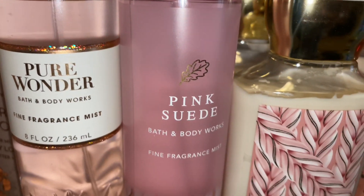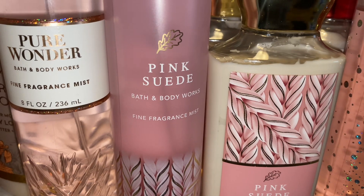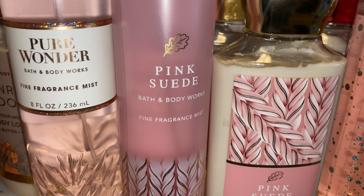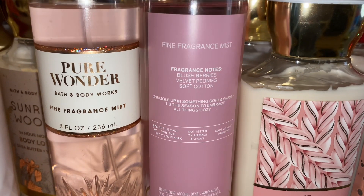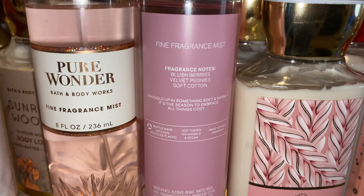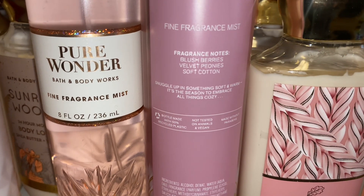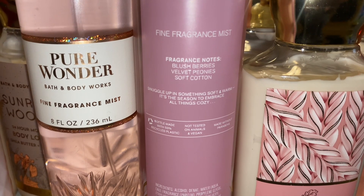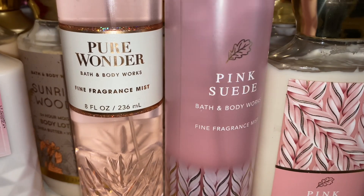Next we have Pure Wonder and Pink Suede together. And I love this combination. This is probably my favorite out of all of the combinations that I want to show you guys. So Pink Suede — the scent notes are Blush Berries, Velvet Peonies, and Soft Cotton. This one is a sweet, girly, laundry type of scent. It's berry, it's floral, it's calming. It is a nice one.